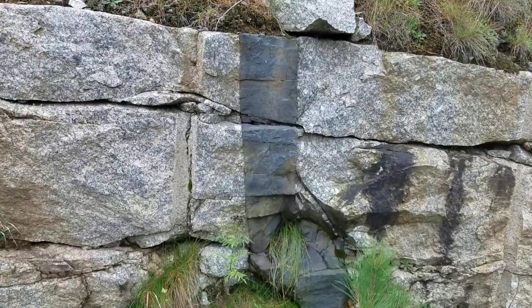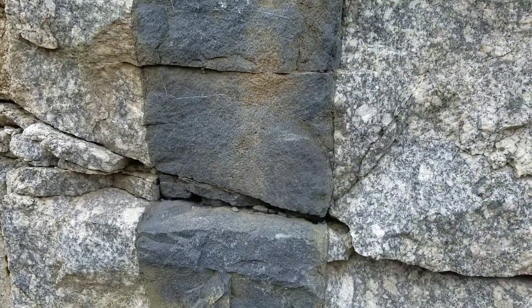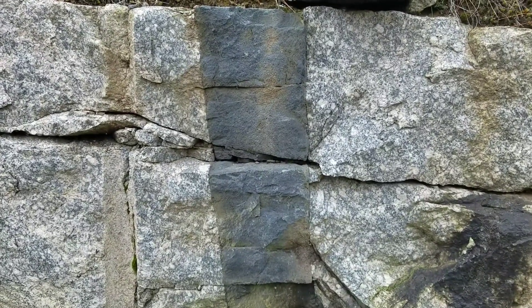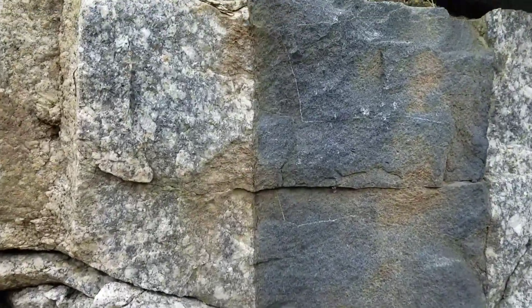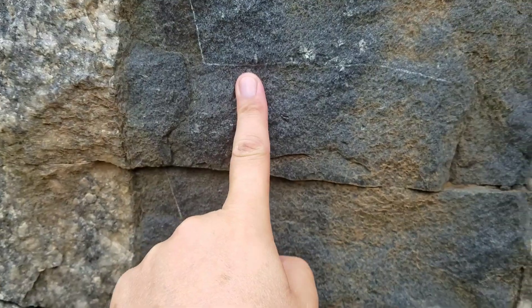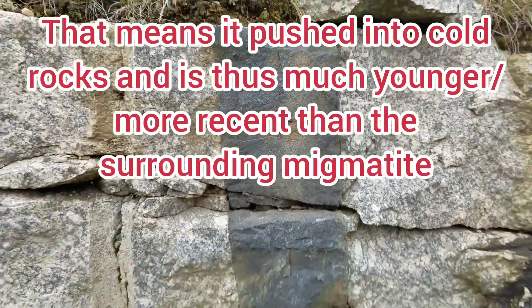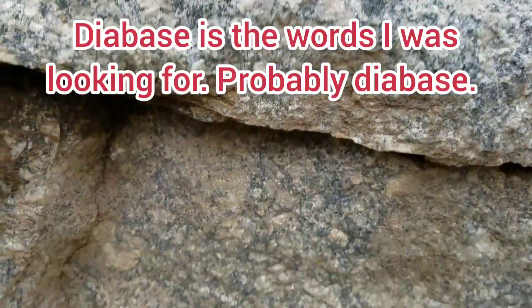This is what's called a dike - an intrusive magma body. This magma cut right through this rock. It actually happens more like a jackhammer - it forces its way up as a combination of pressure cracking the rock and melting its way through. Look how sharp these transitions are between the granitic migmatite and then this dike. On both sides it's a very fine-grained mafic rock.